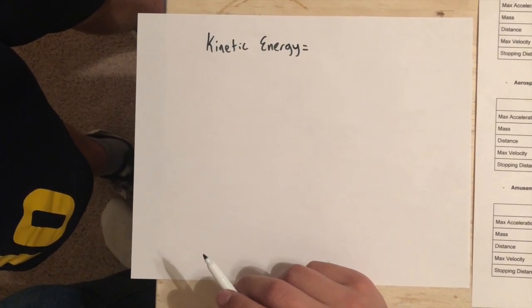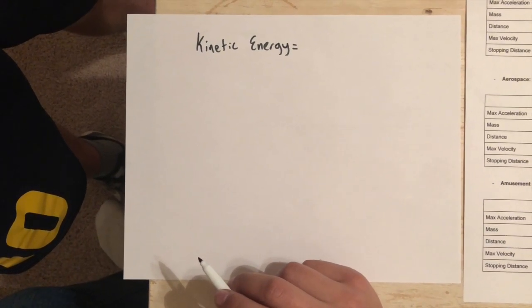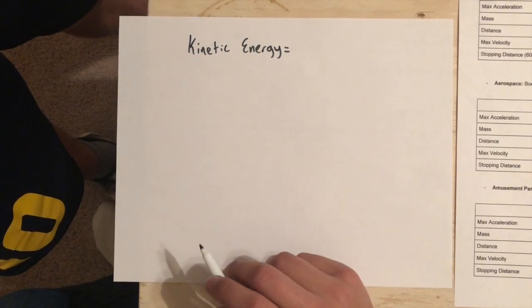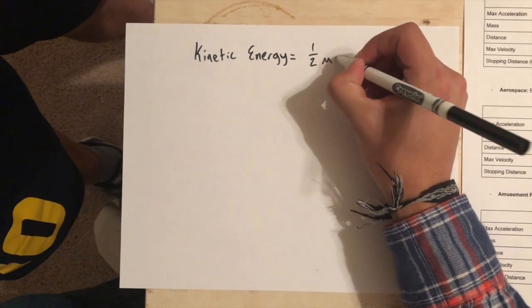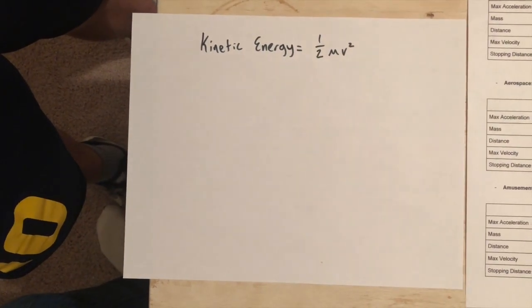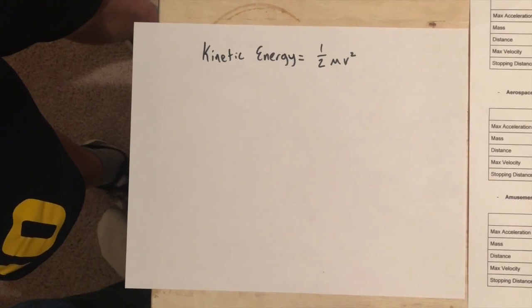We're going to use the numbers in our chart and the variables to calculate the kinetic energy of both the Lamborghini Diablo and the Honda Civic. First we need to know the formula to calculate kinetic energy, which is one half m v squared, where m is mass and v is velocity.